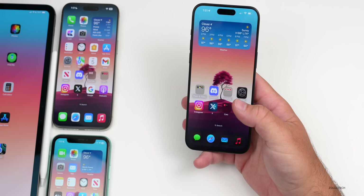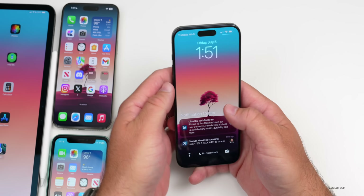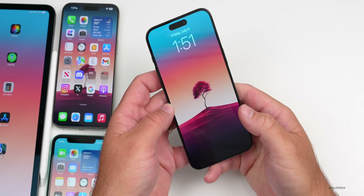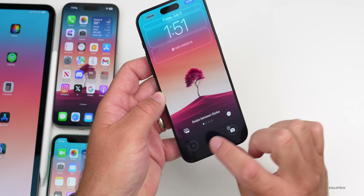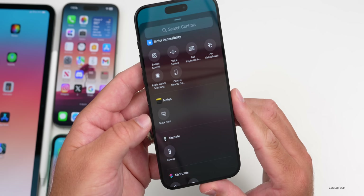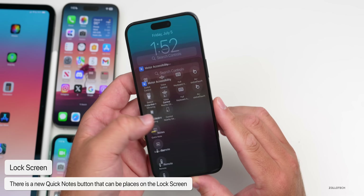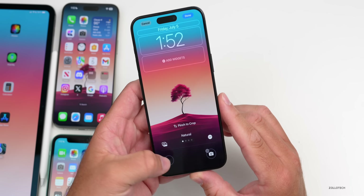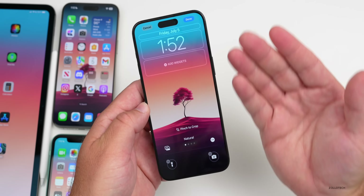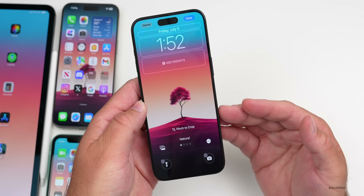There's also a new lock screen customization option. If you press and hold the lock screen, go to Customize, and tap the plus button, you'll find a new Quick Notes widget that wasn't in the first beta. You can add a quick note there, or switch it back to whatever you prefer — like the flashlight.